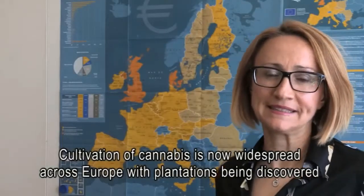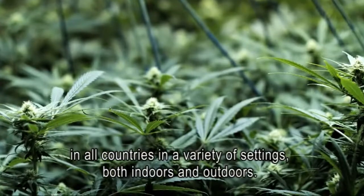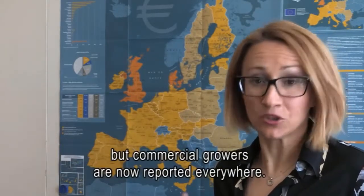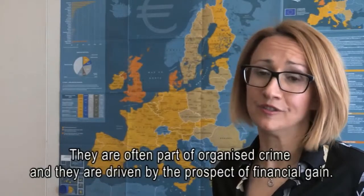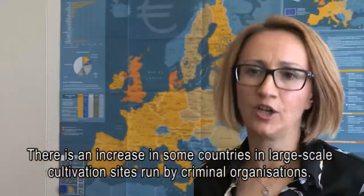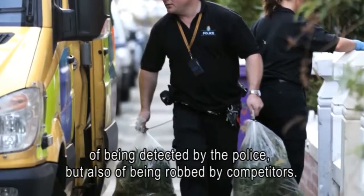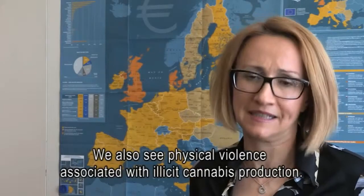Cultivation of cannabis is now widespread across Europe, with plantations being discovered in all countries in a variety of settings, both indoors and outdoors. Some growers cultivate plants for their own consumption or to supply friends, but commercial growers are now reported everywhere. They are often part of organised crime, driven by the prospect of financial gain. There is an increase in large-scale cultivation sites run by criminal organisations, with some running multiple small-scale plantations to mitigate detection risks and the risk of being robbed by competitors. Physical violence is also associated with illicit cannabis production.